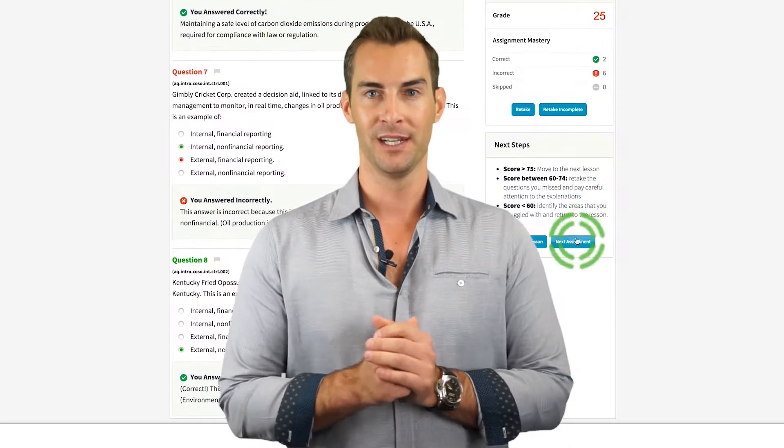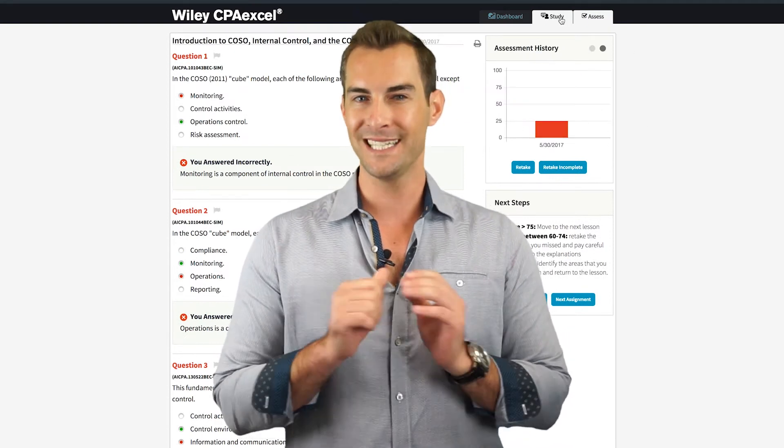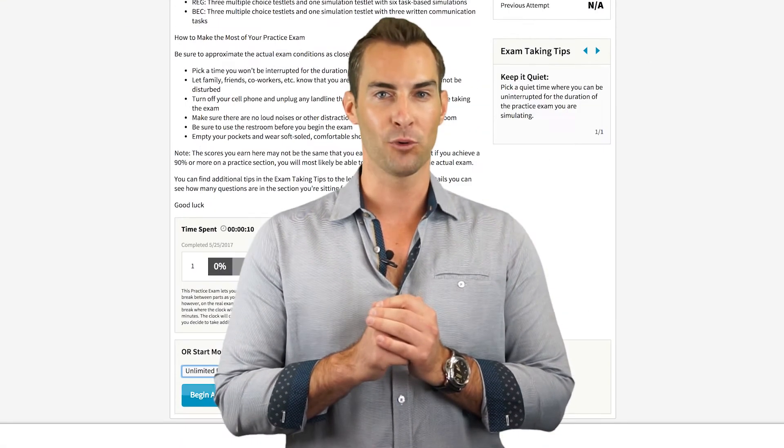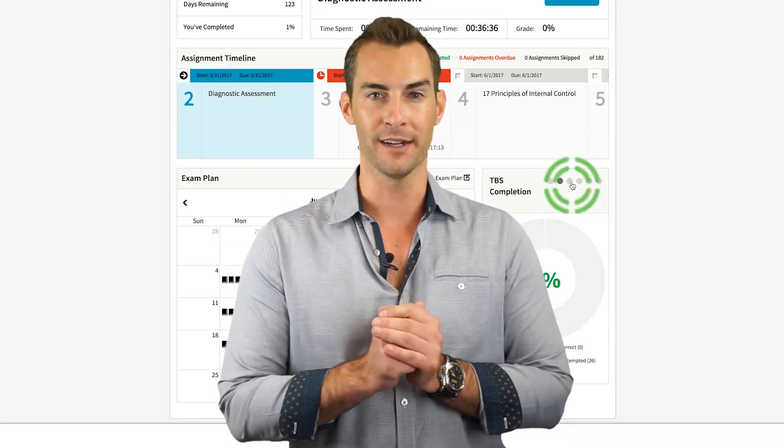For the self-studier, Wiley is one of the best options. Their new and improved software is easy to navigate and user-friendly. Their reporting and analytics dashboard make it easy to pinpoint your weak areas so you don't waste time on topics you don't even need to.